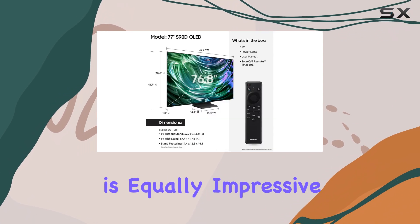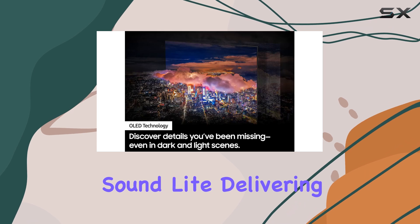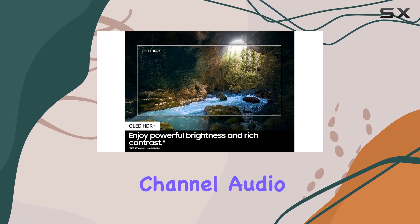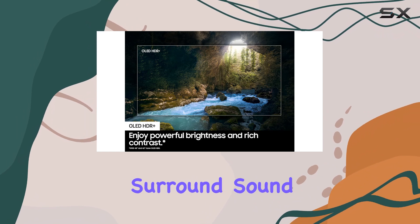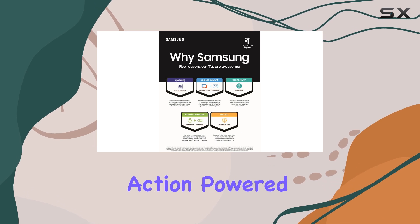The audio performance is equally impressive, with Dolby Atmos and Object Tracking Sound Light delivering a truly cinematic soundscape. The virtual top-channel audio creates a 3D surround sound experience that perfectly complements the visuals, putting you right in the heart of the action.